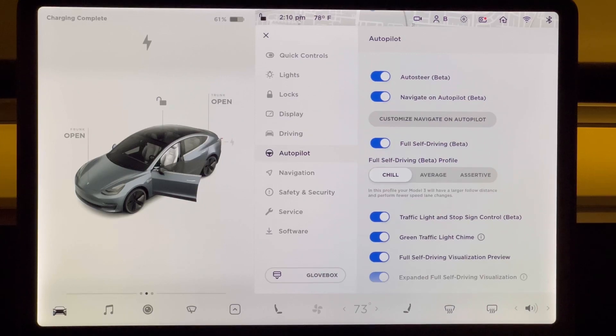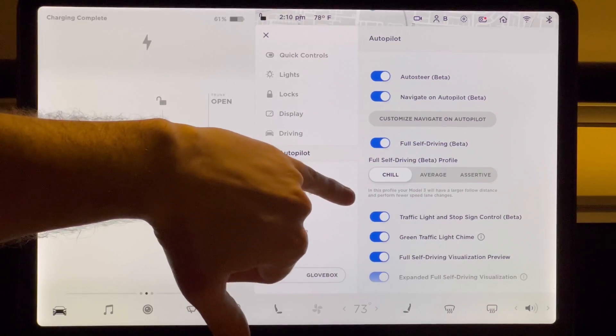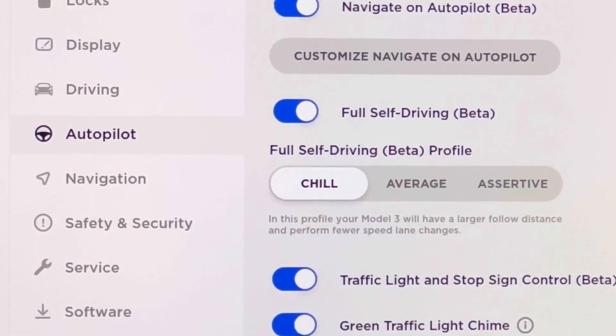Let me show you what the driving modes are here. These are the three different profiles that I get to pick from that I'm going to display in this video. The first one says in this profile your Model 3 will have a larger follow distance and perform fewer speed lane changes. So if you're going to compare it to Navigate on autopilot, this is kind of what it already does on the freeway if you set it to the least aggressive mode.